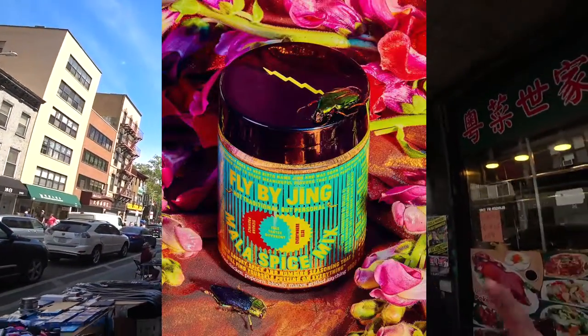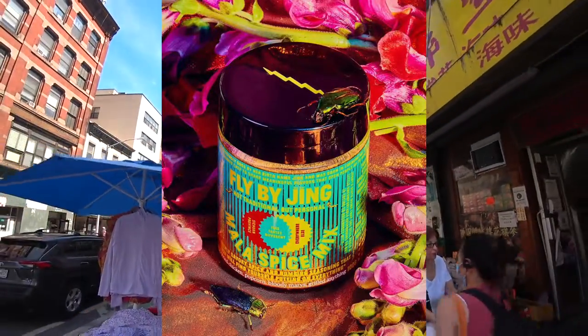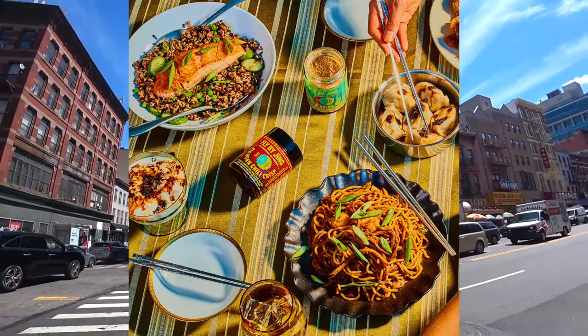Number one: Fly By Jing. Fly By Jing is coming from Sichuan inspiration, but it can really be used on anything. The reason we're including it on the barbecue rub list is because it's awesome on pork butt and it's a perfect thing to mix up with seafood and grill. We like the mala spice.